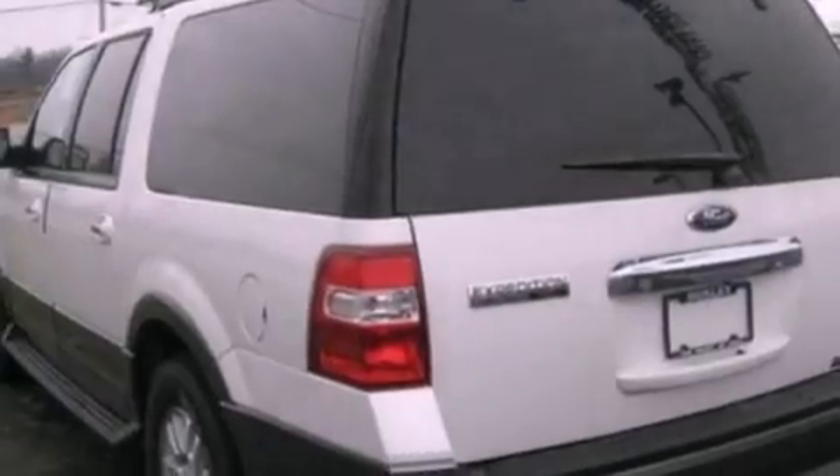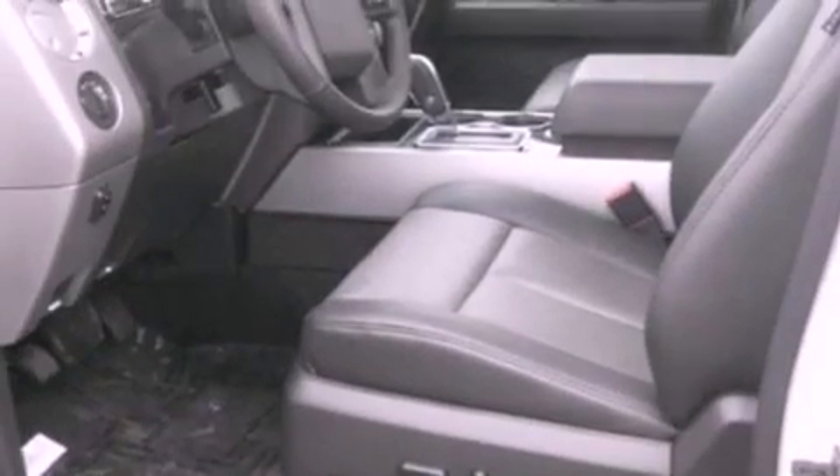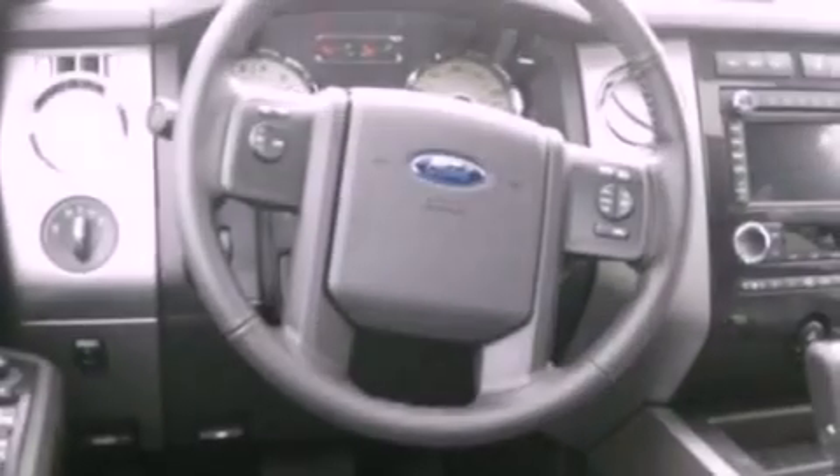Air conditioning, cruise control, an auto dimming rear view mirror, a leather wrapped steering wheel, a trailer hitch receiver, a four wheel independent suspension, running boards, dusk sensing headlights, front and rear reading lights, and fog lamps.